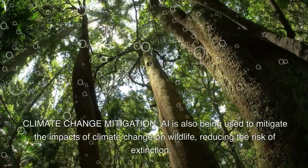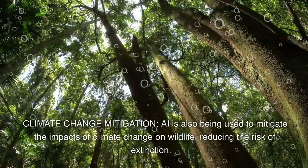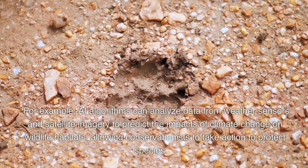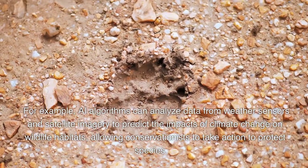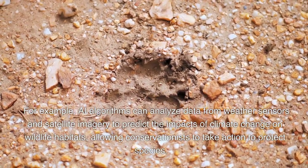Climate change mitigation. AI is also being used to mitigate the impacts of climate change on wildlife, reducing the risk of extinction. For example, AI algorithms can analyze data from weather sensors and satellite imagery to predict the impacts of climate change on wildlife habitats, allowing conservationists to take action to protect species.